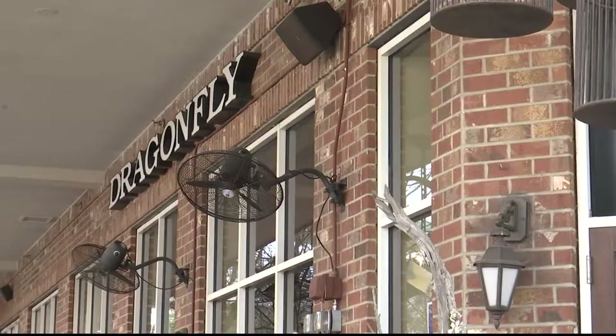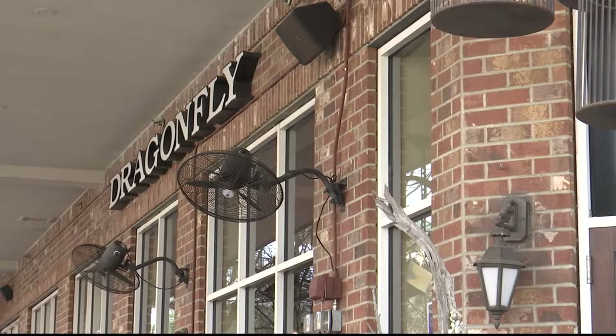We're looking at trying to get them at crosswalks because you'll see that a lot of people just can't resist dropping their cigarette butt there while they're waiting for a traffic light. They are partnering with local businesses like Dragonfly Sushi.